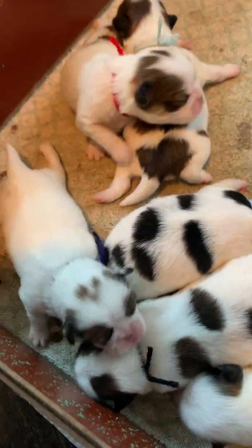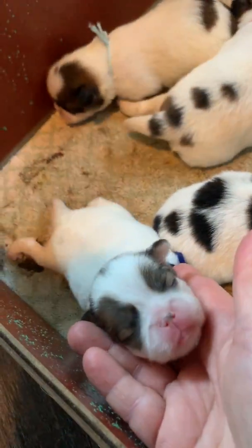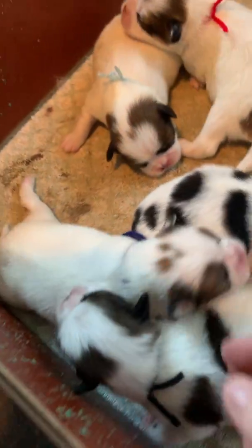And then you've got the navy collar, which is Rainbow right here. That's Rainbow — she's got the navy collar on.